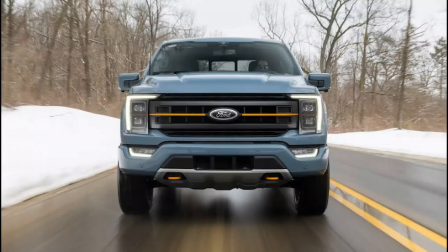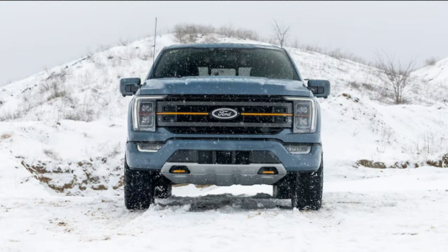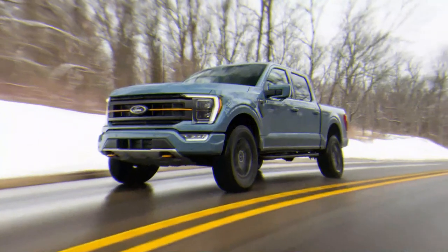2023 Ford F-150 Tremor First Test. America is smack in the middle of a golden age of mudslinging, but you don't need to doomscroll Twitter or walk the halls of Washington DC for proof.